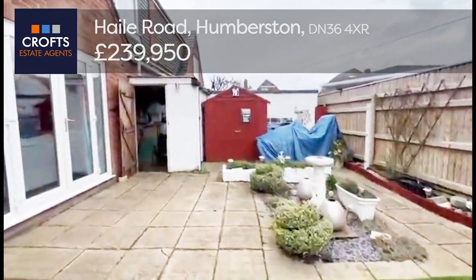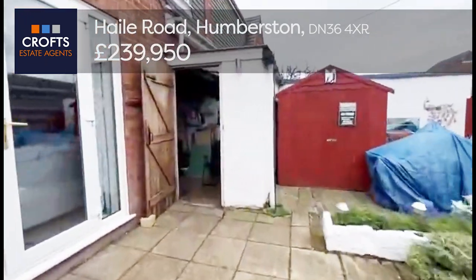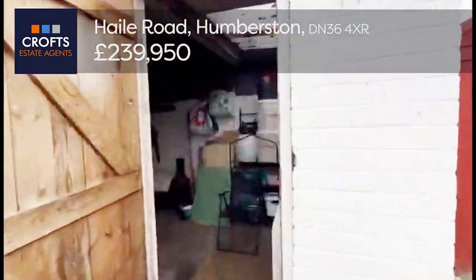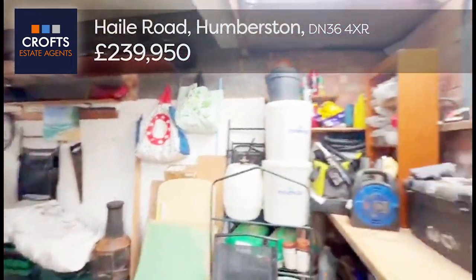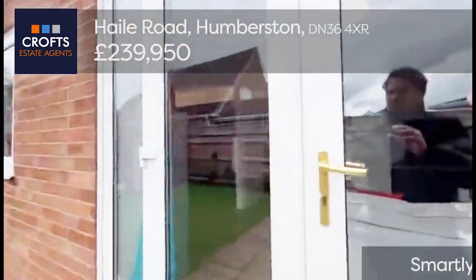Poking our heads into the garage — it opens up with double timber opening doors, nice size, and there's a workbench at the back. We then go back through into the property.